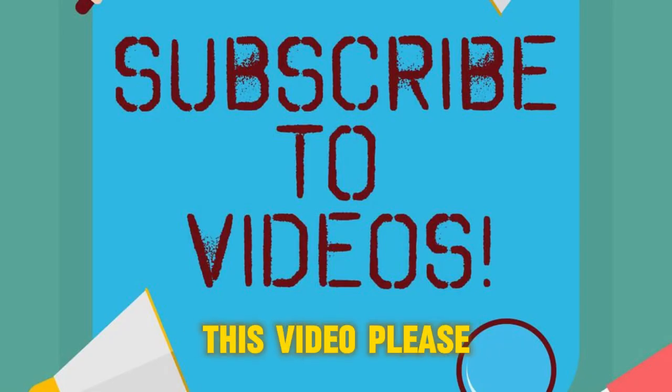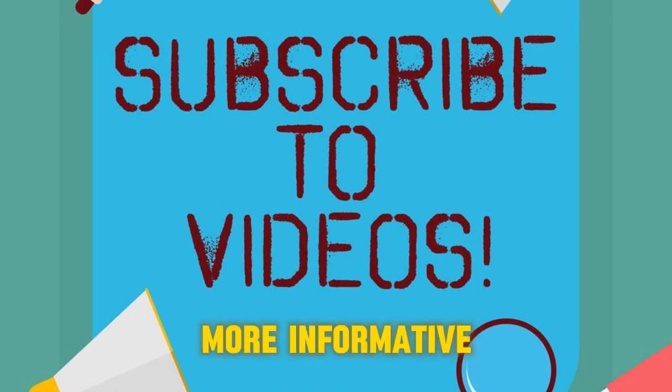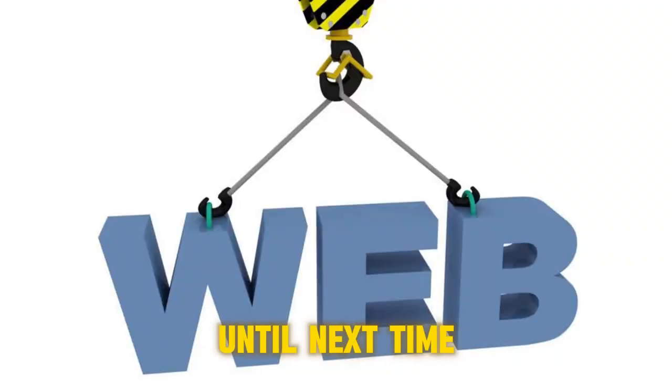If you enjoyed this video, please give it a thumbs up and don't forget to subscribe for more informative and engaging content. Until next time, stay safe out there on the web.